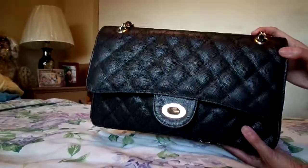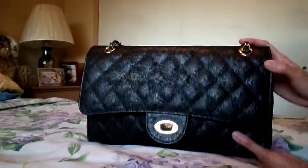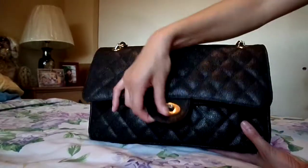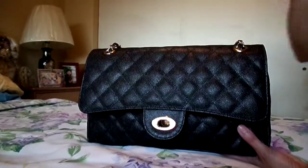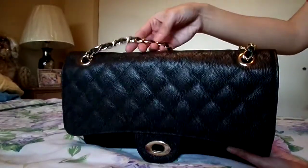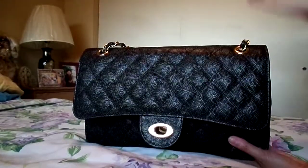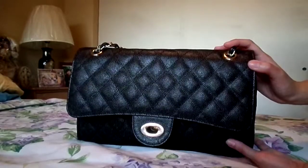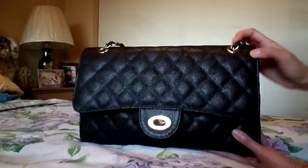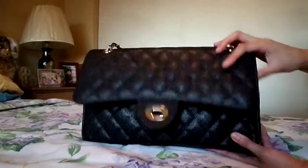The downside is this bag is already a little bit heavy as is, when you have nothing in it. That's probably because of the thickness of the leather and the straps also have hardware on them. It's not super heavy but it does have some weight on it even without your stuff in it.